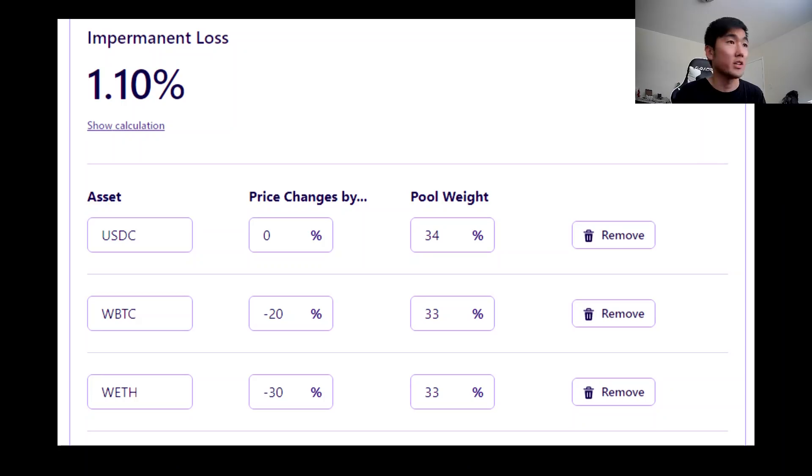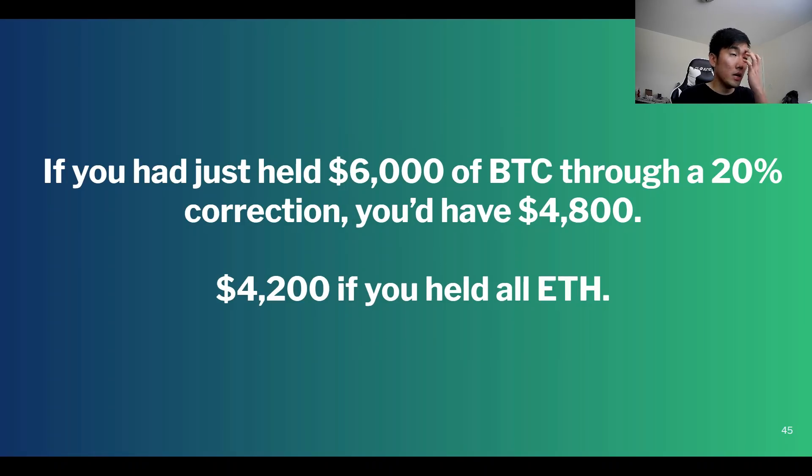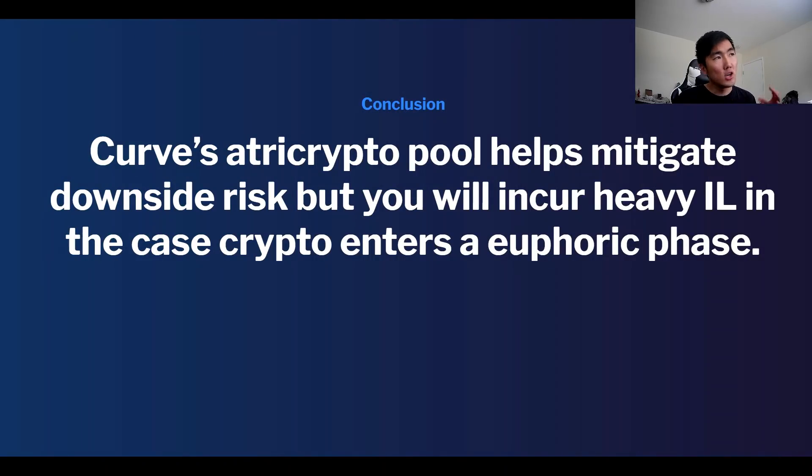What if Bitcoin and ETH go down? If Bitcoin goes down 20% and ETH goes down 30%, starting with $2,000 each: if you did not LP you'd have $5,000, but with 1.1% impermanent loss you'd pull out $4,945. This shows how impermanent loss actually protects you to the downside in Tri-Crypto — if you just held $6,000 of Bitcoin through a 20% correction you'd have $4,800, or $4,200 if you held ETH down 30%. Curve's Tri-Crypto pool helps mitigate downside risk but you incur heavy opportunity cost during euphoric phases. It's also great when markets go sideways — no opportunity cost, just collecting yield.